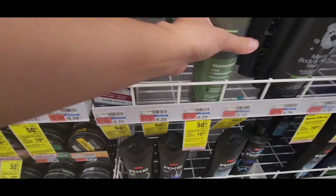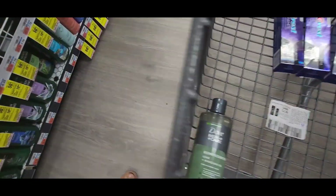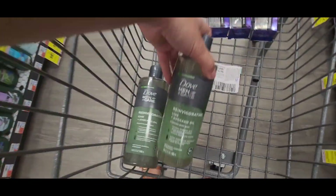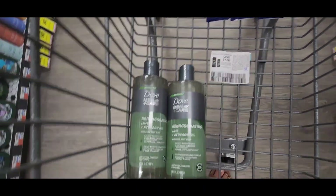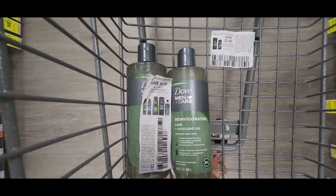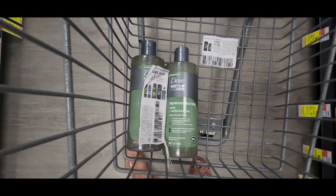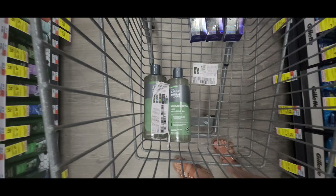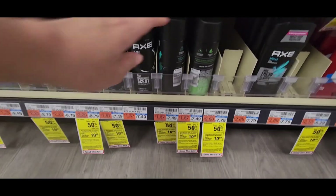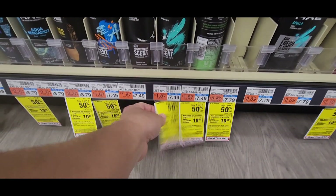Our first deal is on body washes on the Spend $25 Get Back a $10 ExtraBuck promotion. I'm going to pick up these Dove Men body washes priced at $9.29; the other one is going to be half off for $4.64. I have a $4 off any Dove Men paper coupon as well as a $4 digital coupon. With these coupons you would be left to pay $5.93 for both products, which is a great price.